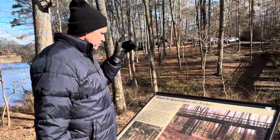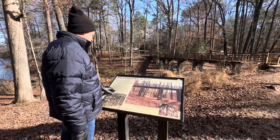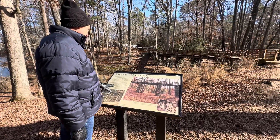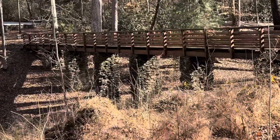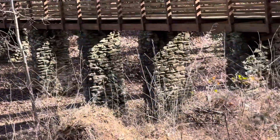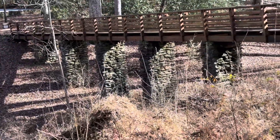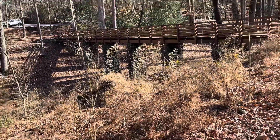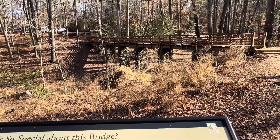This bridge that we just crossed over features architecture you can notice — the bridge is made of wood with stone, and the design is harmonized with its surroundings. It's definitely a very pretty bridge. It was President Franklin Roosevelt who started that.